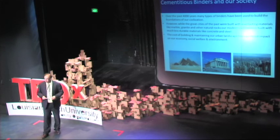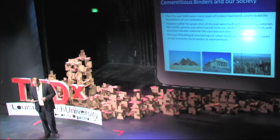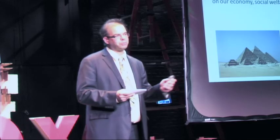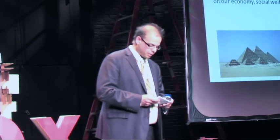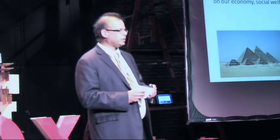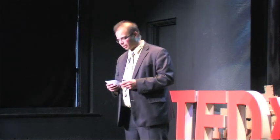Since the dawn of civilization, cementitious materials were used to construct the symbols of society in the ancient world — Babylon, Persia, Rome, Greece. Till today, more than 4,000 years later, we are building walls of the same material, of the same cementitious band of material.